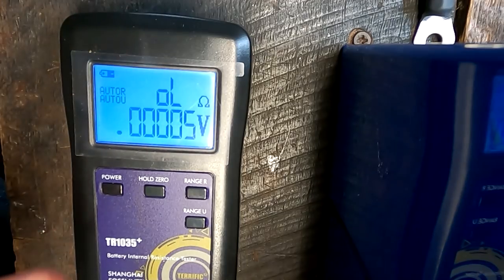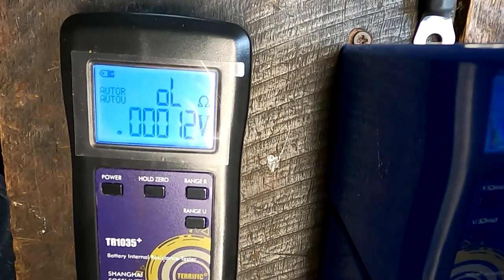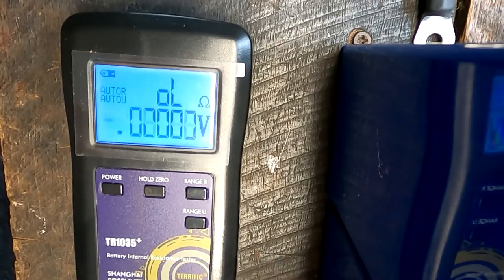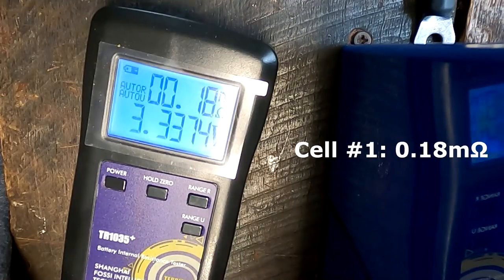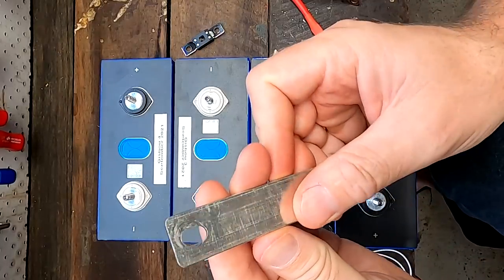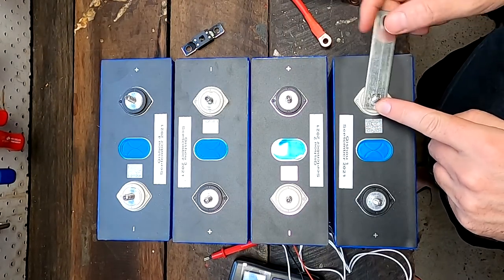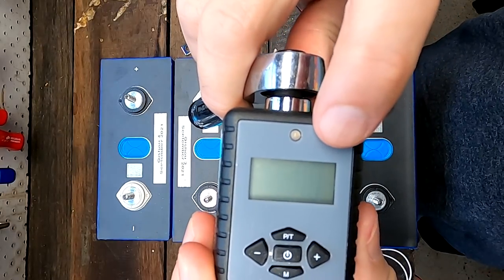I just want to measure the internal resistance of all four cells here, just to compare this later on when we have mounted the bus bars. We measure cell number one from terminal to terminal and we have 0.18 milliohm. Cell two: 0.18 milliohm, cell three: 0.18, cell four: 0.18 milliohm. We will start off with the tinned copper bus bar which comes with the battery cells, and use this as our negative link. We torque them all with 4 Nm.